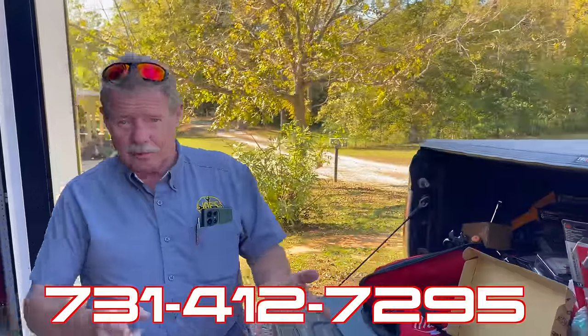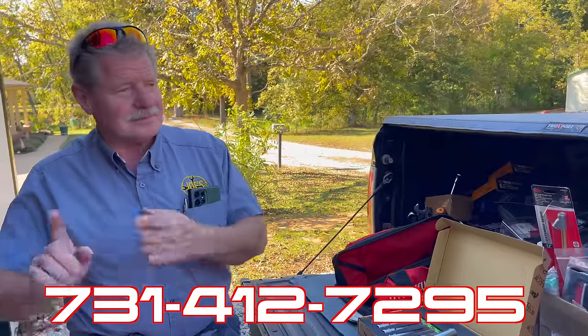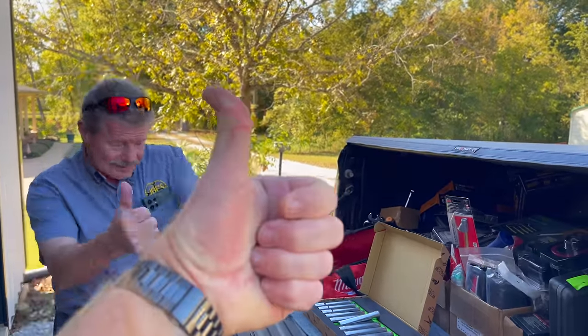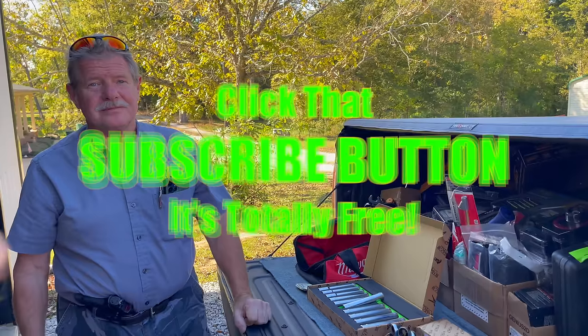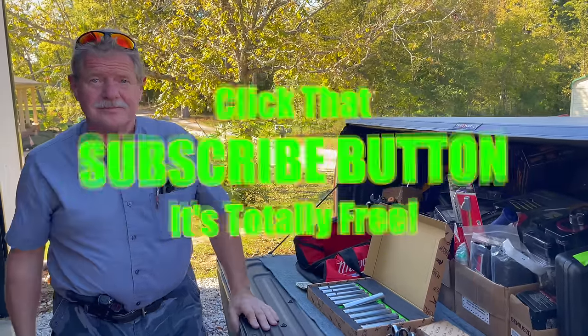Alright guys, if you need anything, Joe's number is right down here: 731-412-7295. Shoot him a text and he'll hook you up with whatever you need. Thanks for hanging out with us — if you liked the video, hit that thumbs up. Check over here for merchandise, cool tools, and discount codes. If you're not subscribed, click that — it's free. Y'all have a great one, see ya!